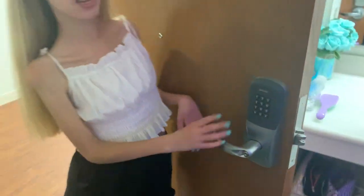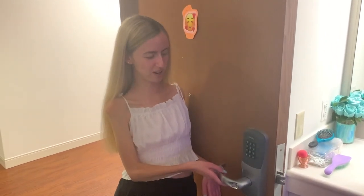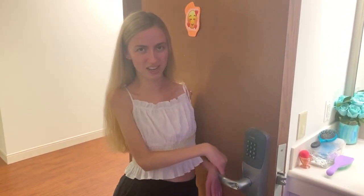On the door to my room, I have a keypad lock because I can't turn a traditional key, so this is part of my accommodations. It makes it easier for me to get in and out of my room, and they lightened my door too so I can actually open and close it.